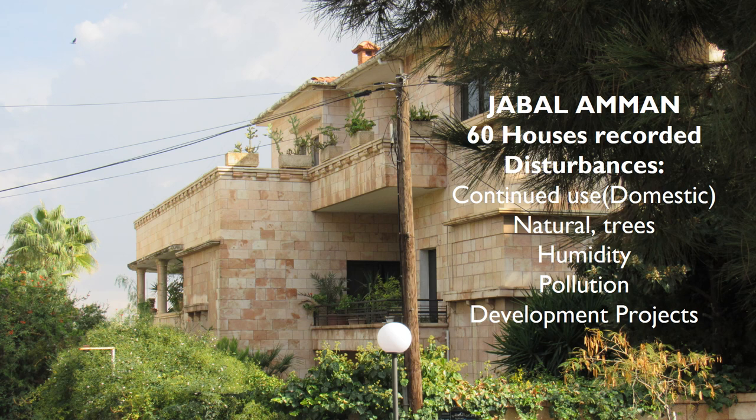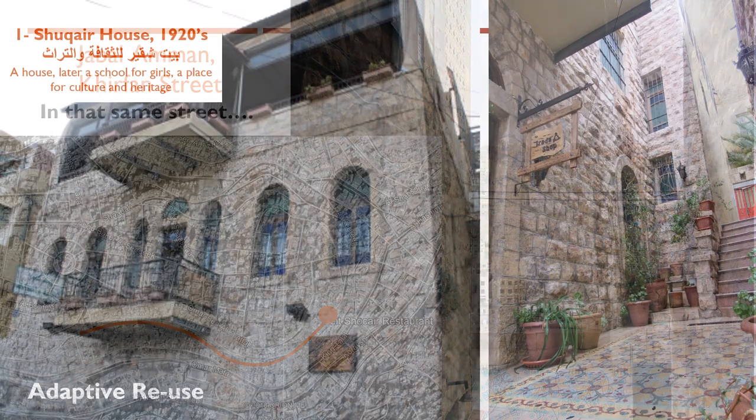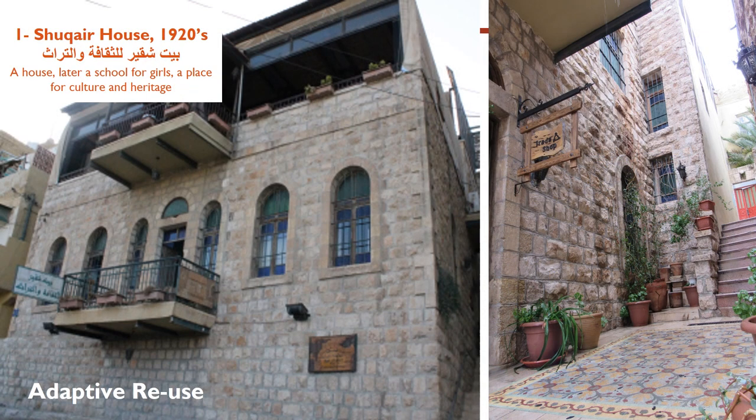One of our main project objectives was to identify how the heritage houses are currently used and how this affects the preservation or destruction of the original features and character of the house. We documented 60 houses in Jabal Amman and recorded the main disturbances and threats affecting them. An example is Khirfan Street, where we can see Bayt Shukir, built in 1920, which was originally a house, then a girls' school, and is now a place for culture and heritage.